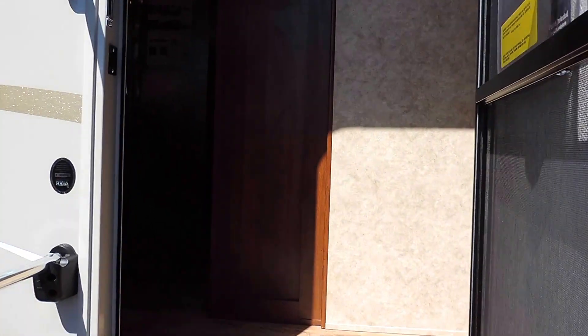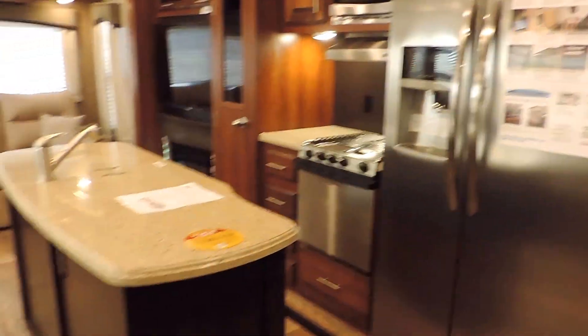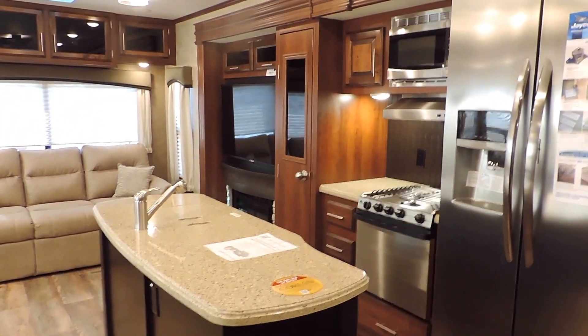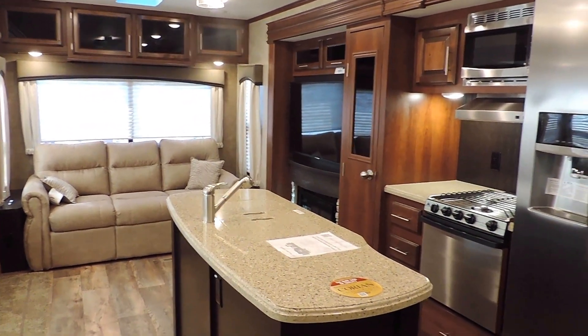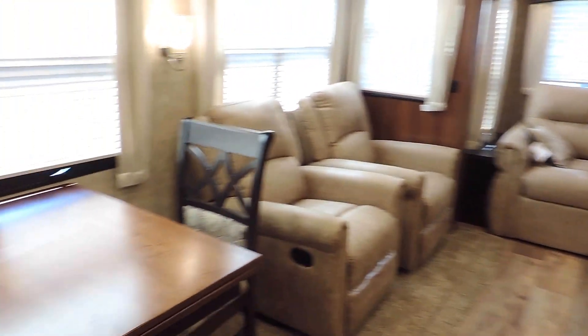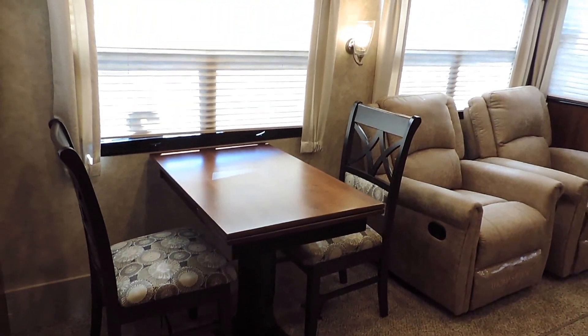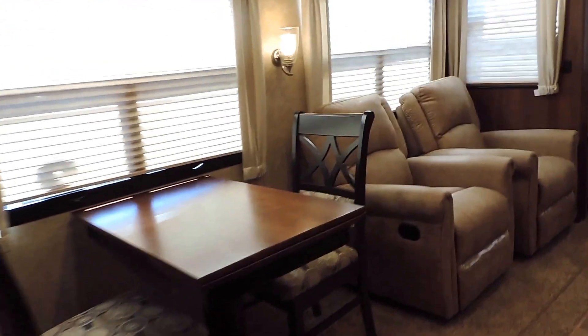We'll go ahead and take a look inside. Again, this is the 330 RSTS model. It's got a double slide rear living room. We've ordered this one with the Meadow interior decor. It's got a center island sink, and also the dinette table and chairs in the slide on the left — that table does extend out.